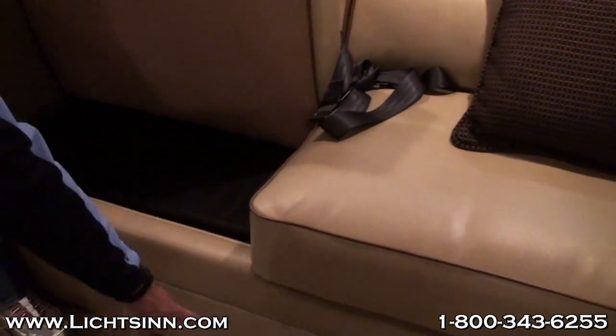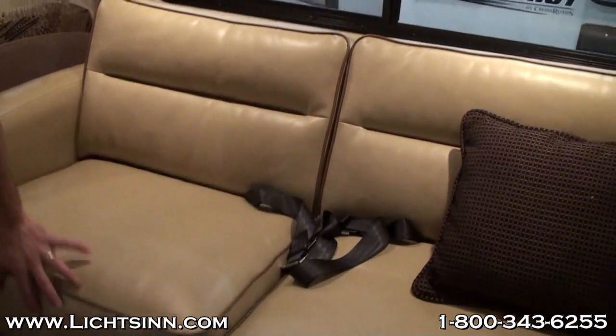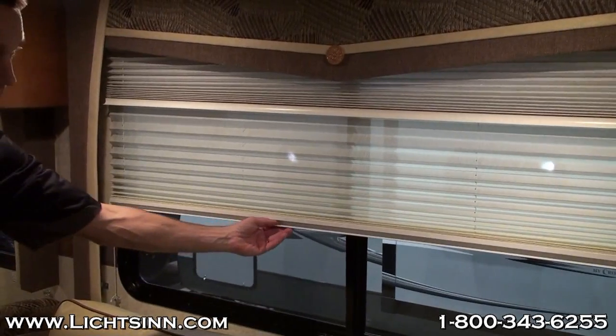We're going to take a look here at the sofa. This is a hide-a-bed sofa, which ultimately means that you do not get the storage below as with a jackknife sofa. And with the exception of only one floor plan, there's also no overhead storage above their sofas.